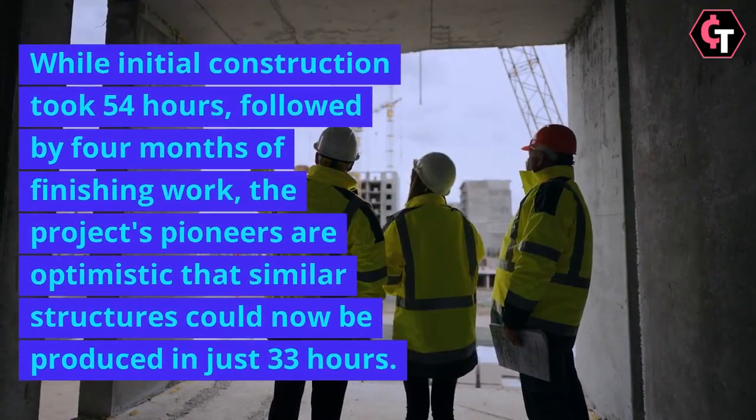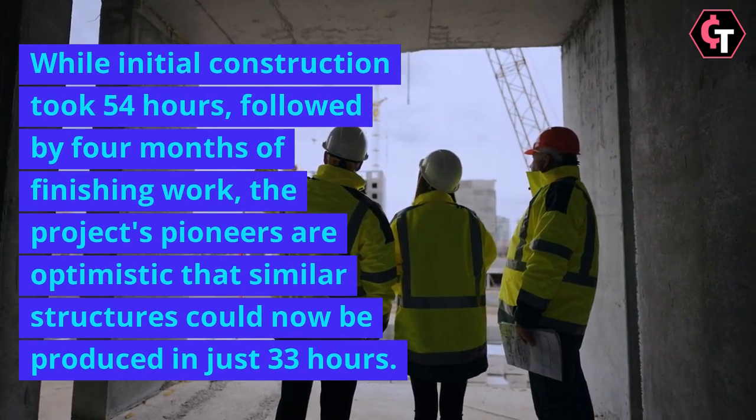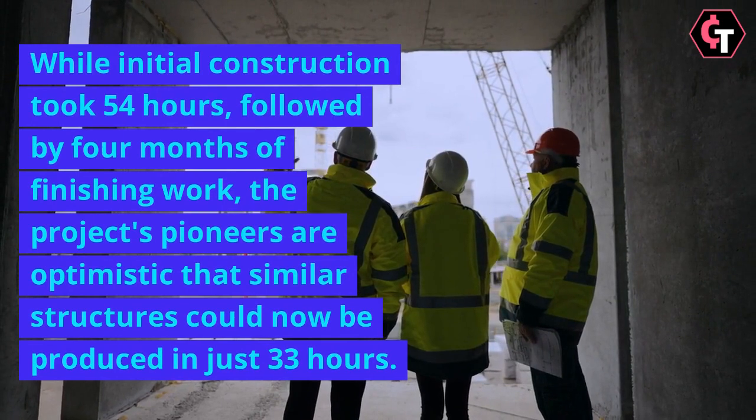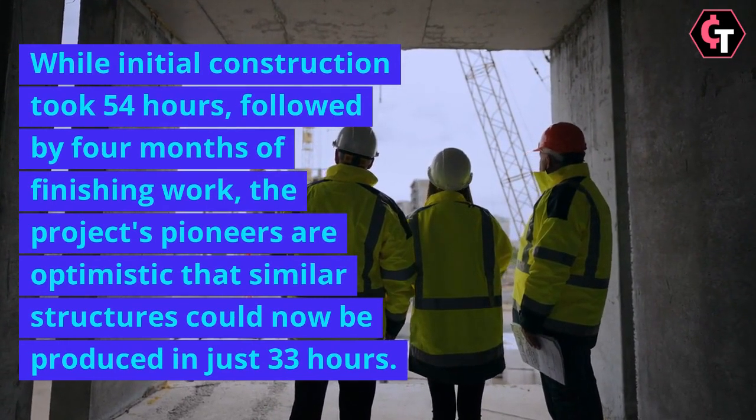While initial construction took 54 hours, followed by four months of finishing work, the project's pioneers are optimistic that similar structures could now be produced in just 33 hours.